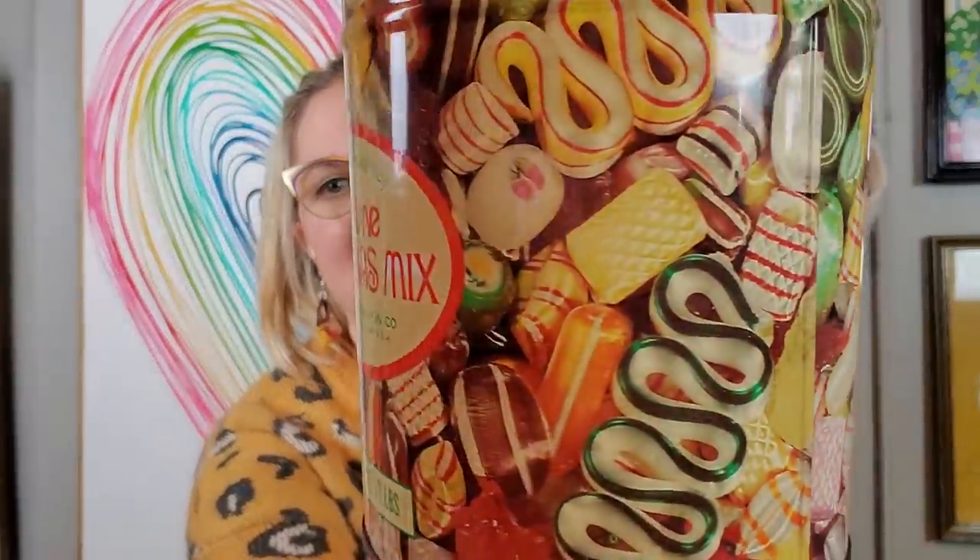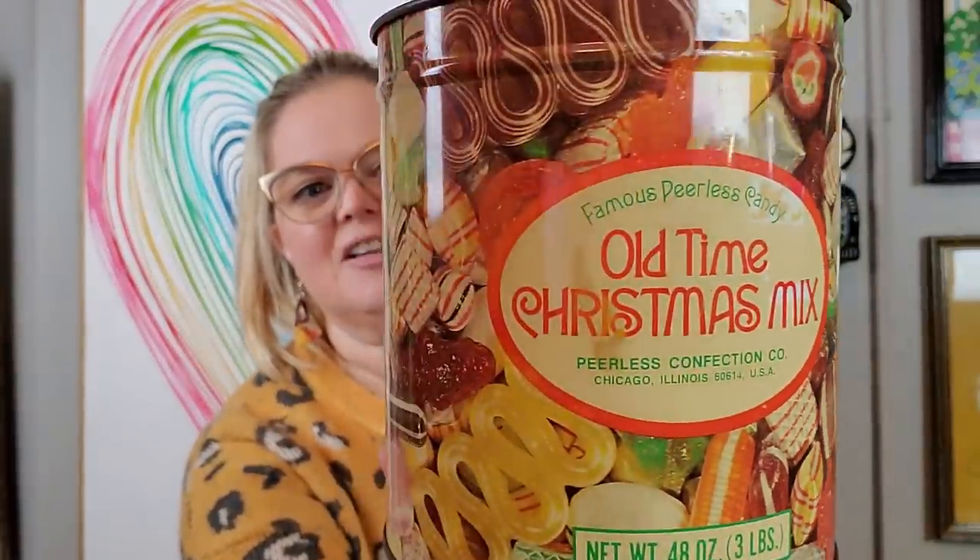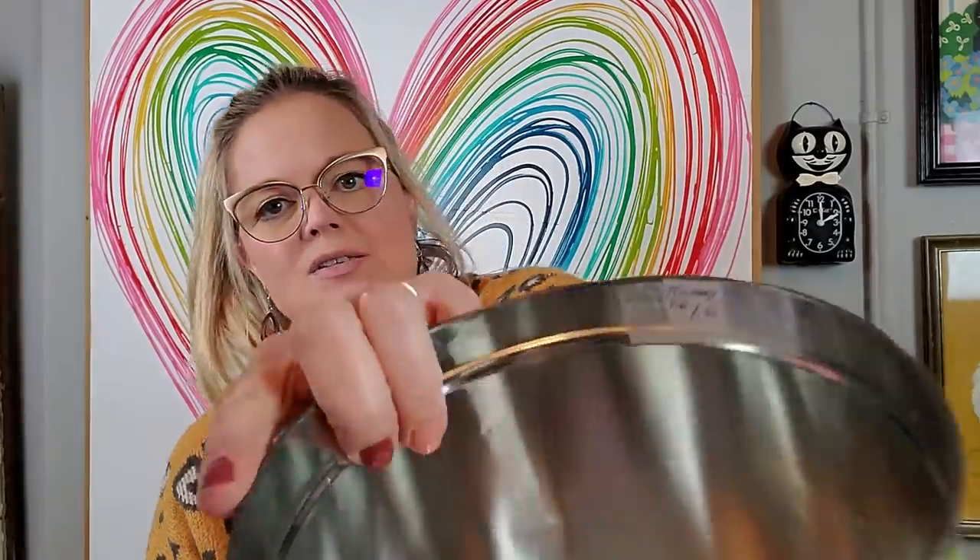Next I have this old-time Christmas mix tin. It doesn't have a barcode on it, so it is vintage. I have one of these that I put a poinsettia flower in — it's just a fun little tin you could add to your Christmas decor with a little faux poinsettia plant. It has all the ribbon candy on it. I don't even remember what I paid for it — oh, here it is: a dollar fifty for the tin.